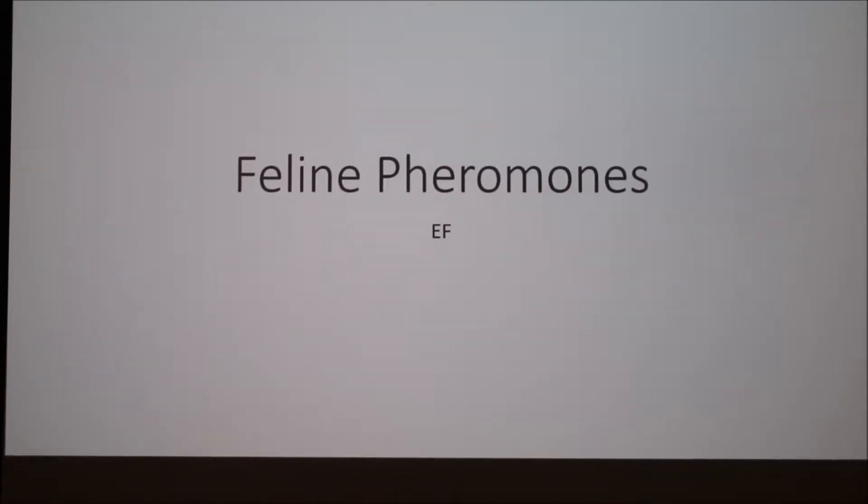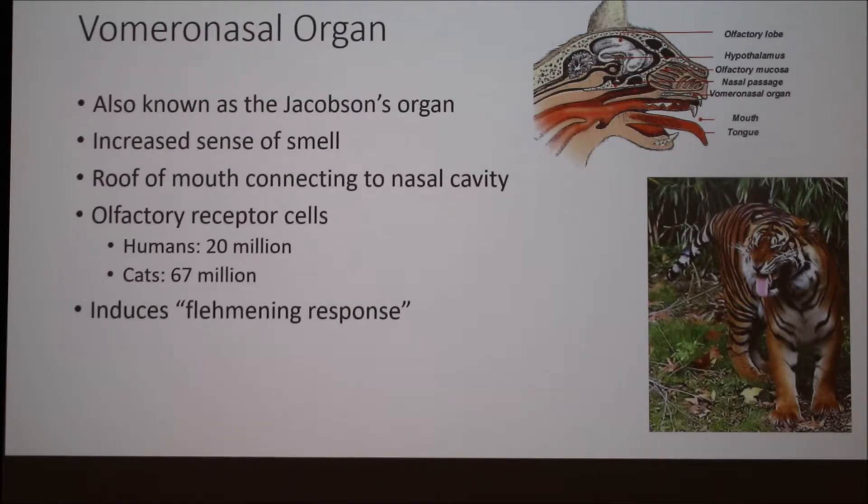One animal that is really receptive to pheromones is felines. One of the reasons why felines are so receptive to pheromones is because they possess a specialized organ on the roof of their mouth called the vomeronasal organ. As you can see in the picture, this connects the roof of the mouth to the nasal cavity, and it's lined with olfactory receptor cells. Humans have 20 million olfactory receptor cells, and cats actually have 67 million. This is one of the reasons why they can sense pheromones and have an increased sense of smell.